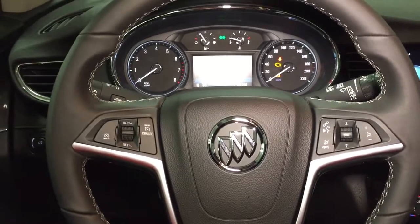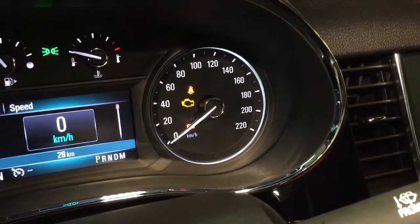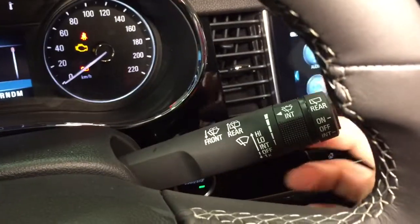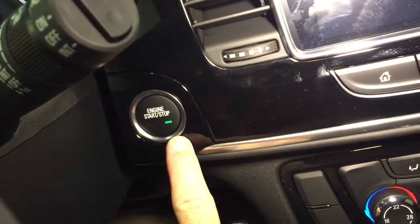We are inside right now with the engine off in accessory mode, so that's why you'll see the engine light — no problems with the vehicle. You have cruise control on the left, headlights and turn signals, intermittent wipers including rear wipers on the right-hand side, and a push-start ignition.